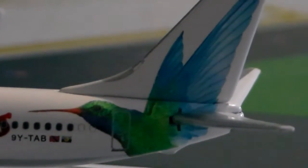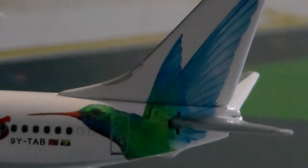My favorite part — the beautiful hummingbird logo. It's a nice green and blue hummingbird that really represents the Caribbean and the islands.